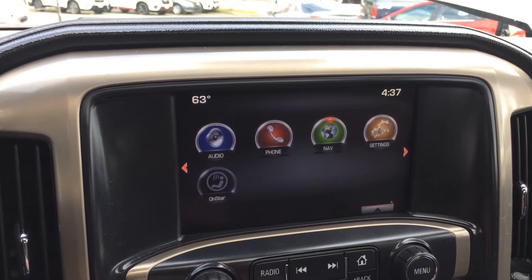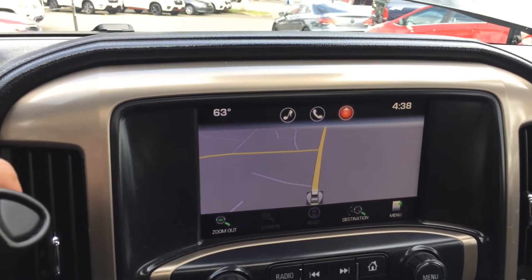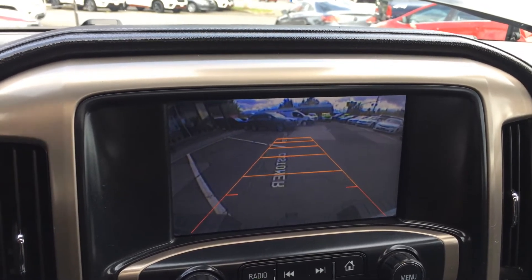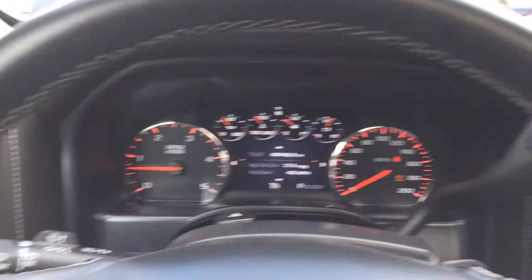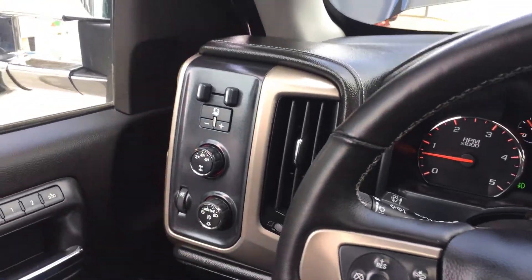Navi touchscreen — you gotta like that. And then we'll hit the backup camera here. Beautiful. I'll turn on some lights. We'll go back to the engine here.